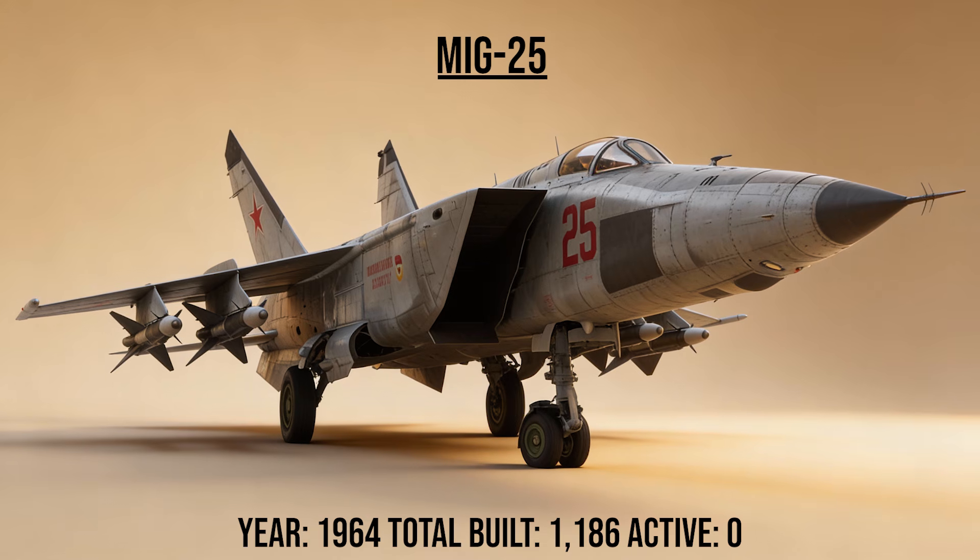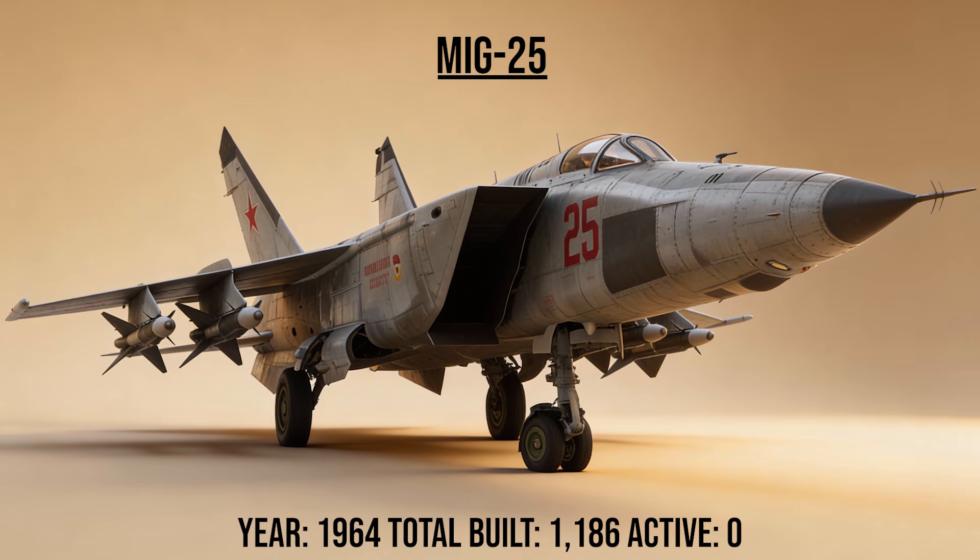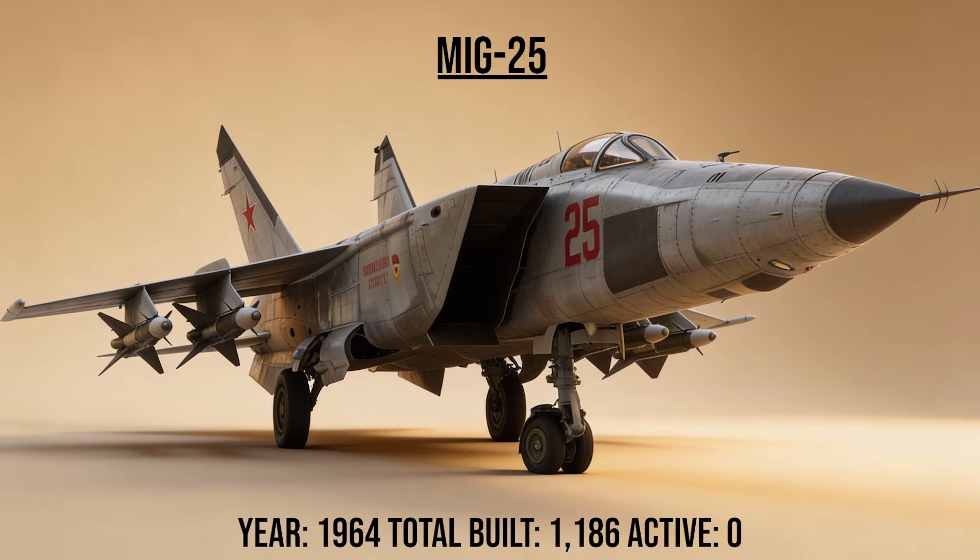The MiG-25, codename Foxbat, was the nightmare of the Cold War. Built from stainless steel and powered by massive engines, it could reach Mach 3.2. It was designed to intercept the Valkyrie bomber, holding speed and altitude records that remain unbroken.